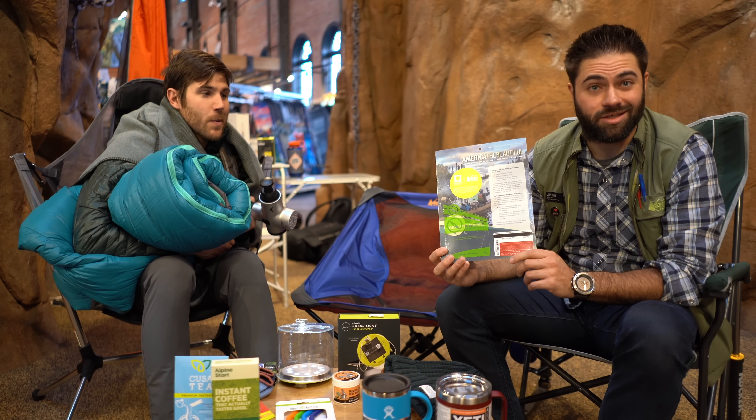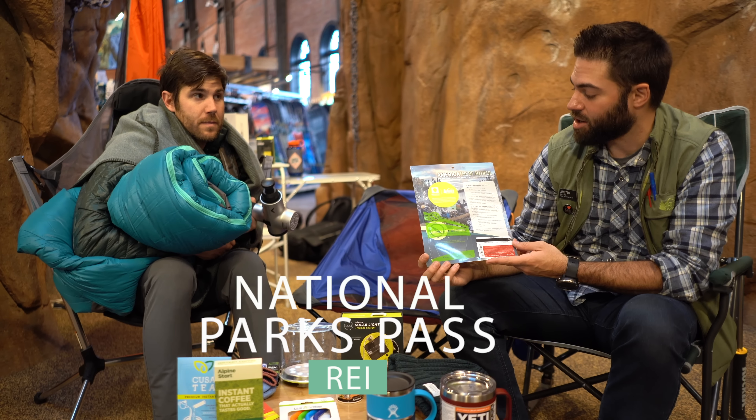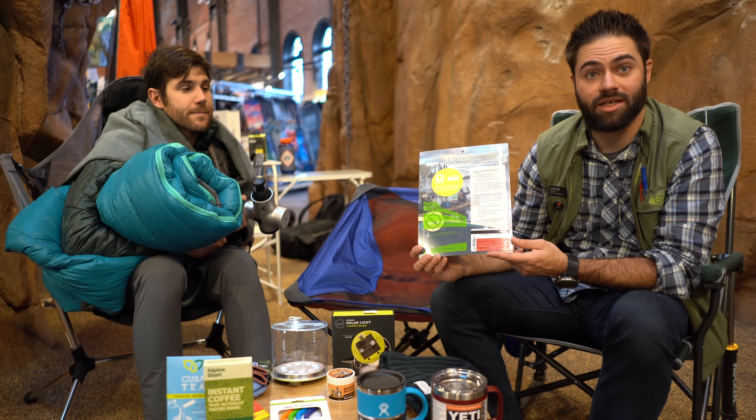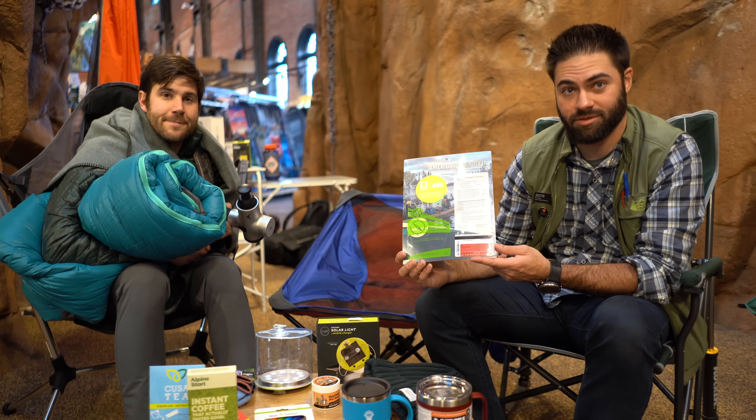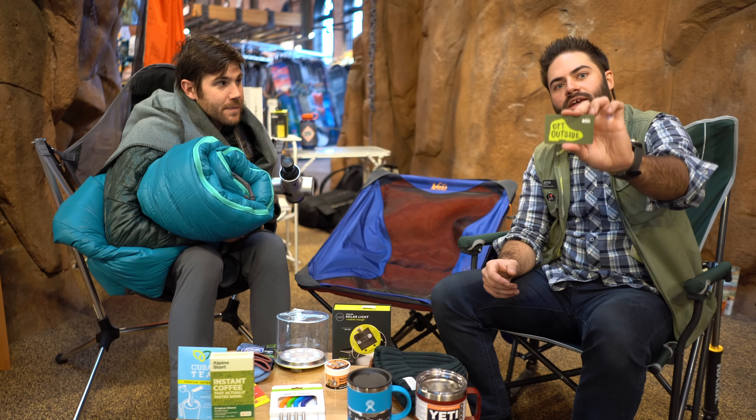And then that gift for the person that has everything — this is what I got last year for the holidays. This is the America the Beautiful National Parks Pass, which gets you into any national park in the U.S. And of course, last but not least, if all else fails — REI gift card.